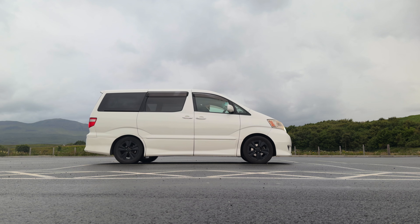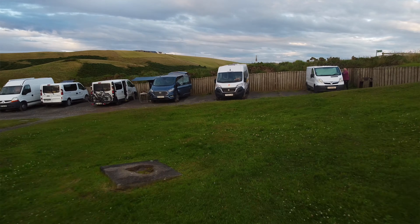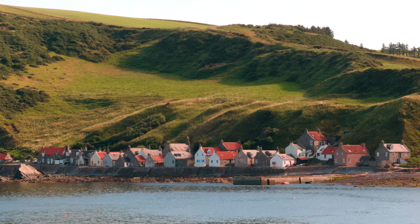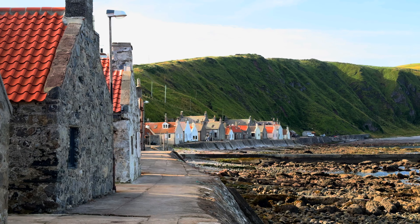Hello friends, welcome back to Scotland Vanlife 2.0. If you missed our last video, we returned our teeny tiny little minivan camper van and got a nice new big one from Indy Campers. We spent yesterday exploring and then had the most beautiful night in an incredible park up overlooking the town of Crivee. Woke up this morning and walked down the cliffside to look at the ocean — or the North Sea I guess — and then walked around to see what was down there.